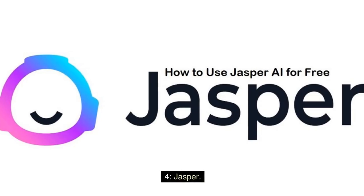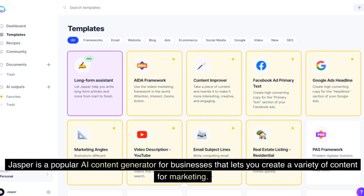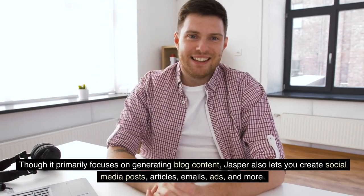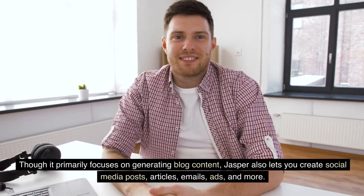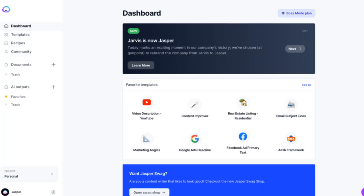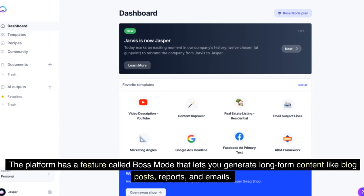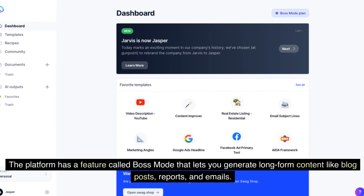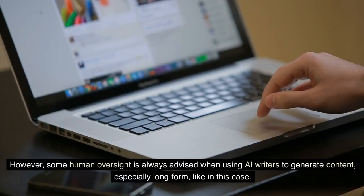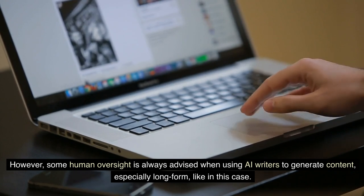4. Jasper. Jasper is a popular AI content generator for businesses that lets you create a variety of content for marketing. Though it primarily focuses on generating blog content, Jasper also lets you create social media posts, articles, emails, ads, and more. The platform has a feature called Boss Mode that lets you generate long-form content like blog posts, reports, and emails. However, some human oversight is always advised when using AI writers to generate content, especially long-form.